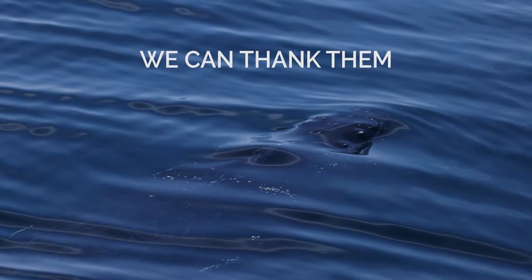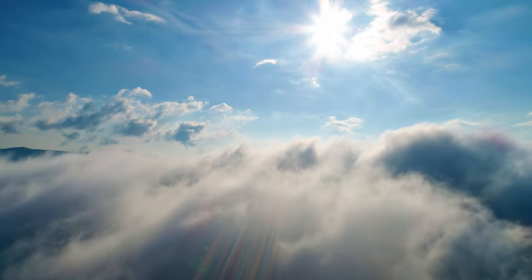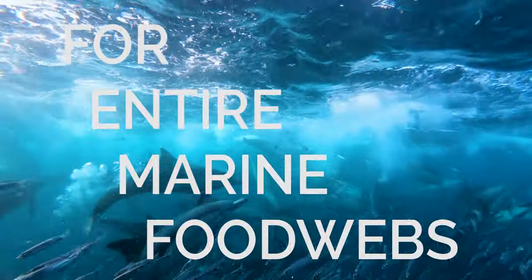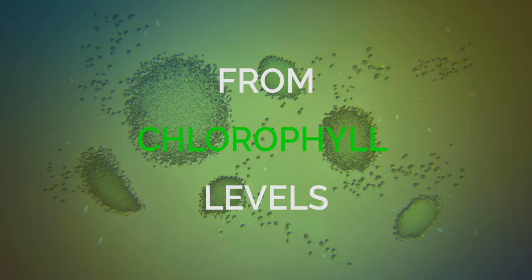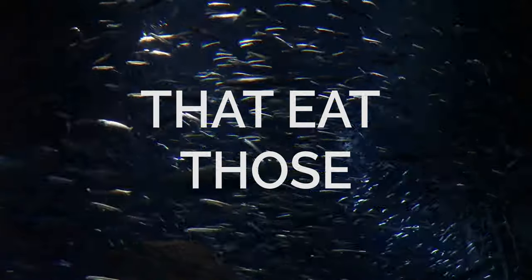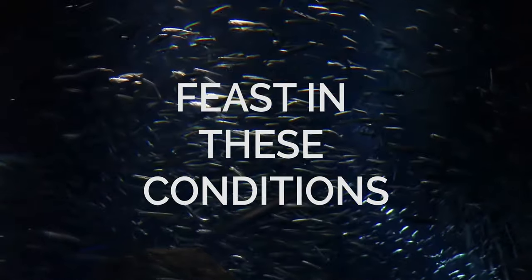We can thank them for every other breath we take. Not only do they provide half the air we breathe, they provide energy for entire marine food webs. They get this green color from chlorophyll levels peering through their clear skin. Where giant patches of ocean run green with chlorophyll, you'll find organisms that eat those chlorophyll-packed capsules. Krill and anchovies feast in these conditions.